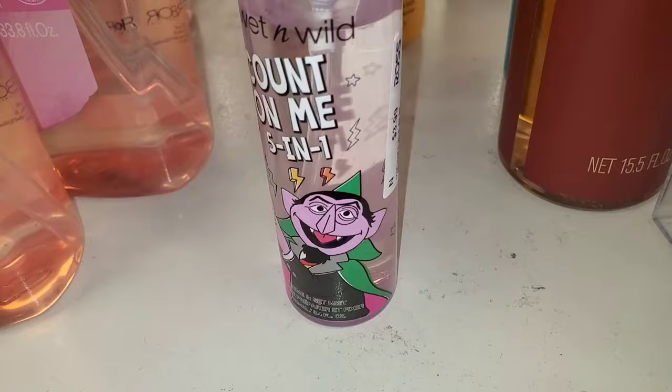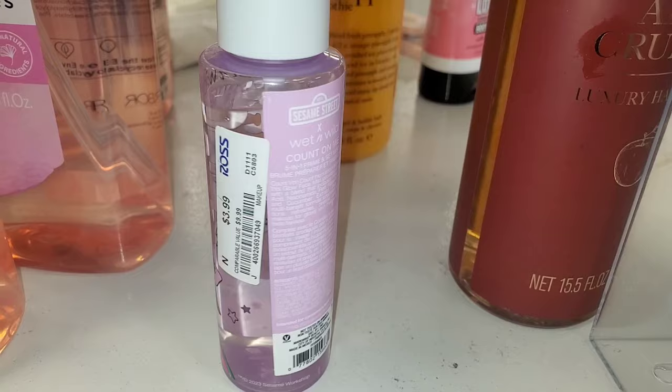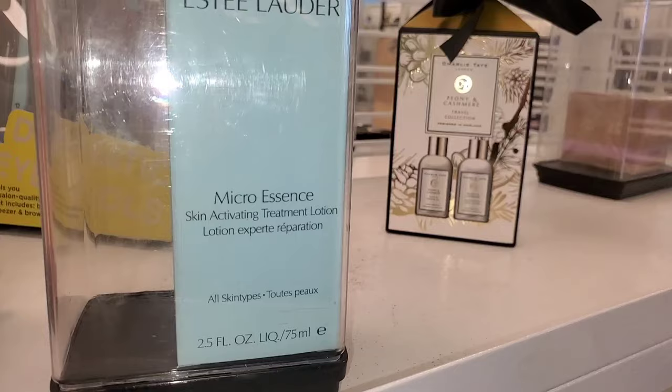For Wet n Wild, they had this Count On Me 5-in-1 Makeup Setting Spray new there, going for $3.99. They also had this Estee Lauder Micro Essence Skin Activating Treatment Lotion new there for $27.99.